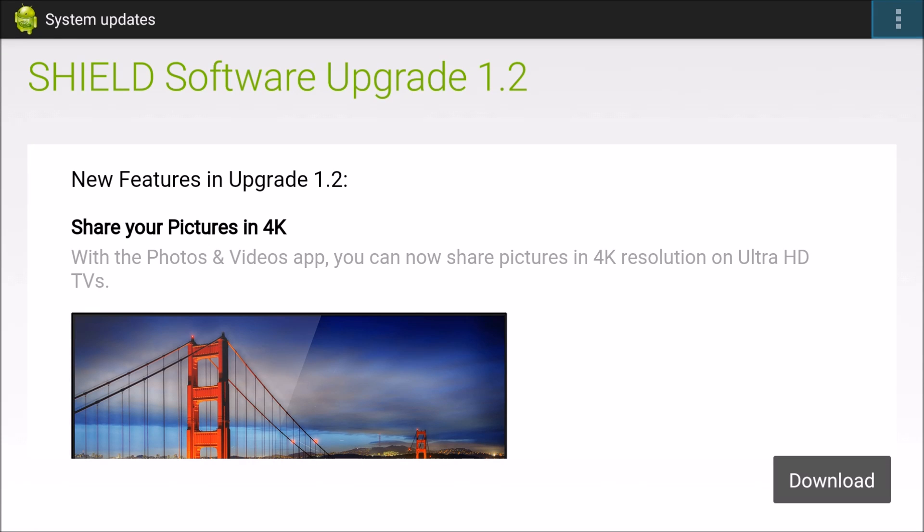Hey guys, it's Greggles here from the Greggles and Dan Show on YouTube. Today we're going to look at the awesome new Shield software update for 1.2. It has a ton of features that look really cool, so we'll go over them first and then put things in motion.